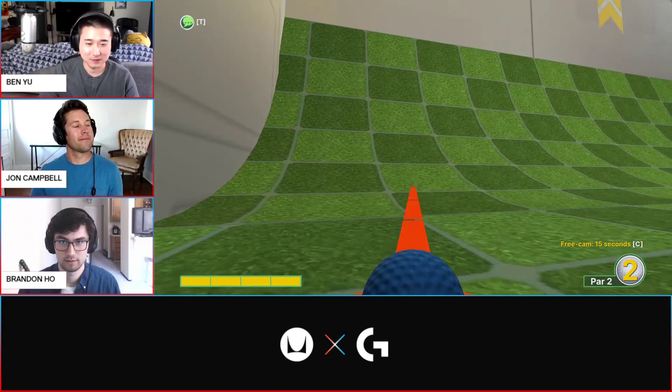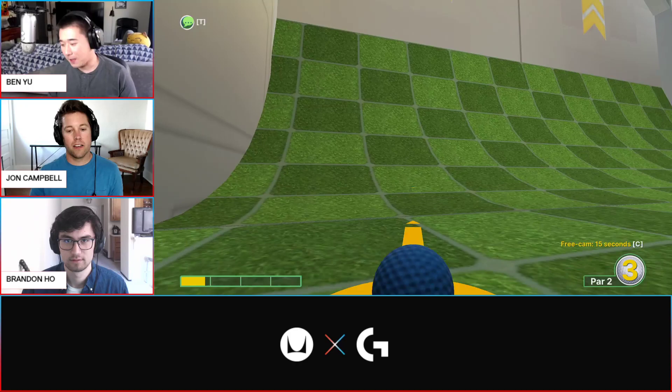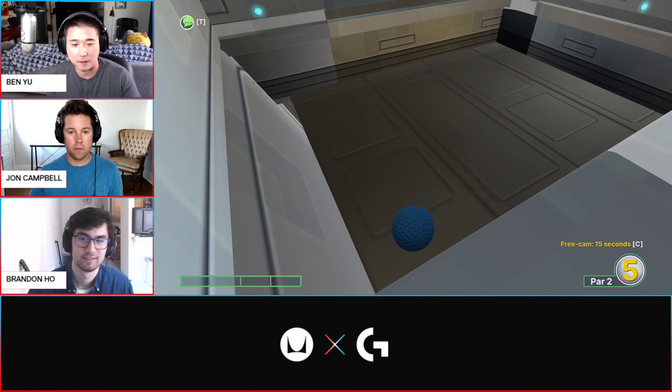People are asking how much is the chair going to cost when it comes out? So we're not sharing product details at this time, but I would say details are coming very soon. Stay tuned to our social channels to find out more. It's coming sooner than you would think.